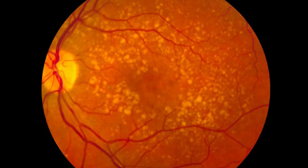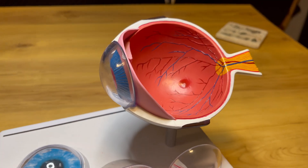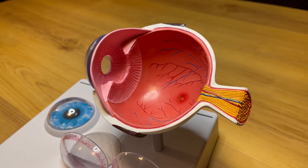To summarize the difference: dry macular degeneration involves protein buildups called drusen and eventually atrophy of the retina, while wet macular degeneration is where new blood vessels grow and fluid begins to leak inside the back of the eye.